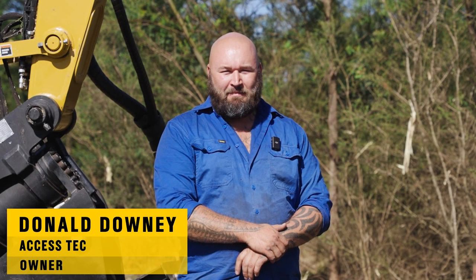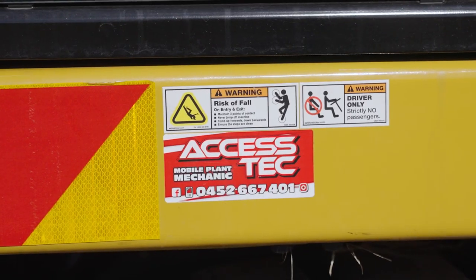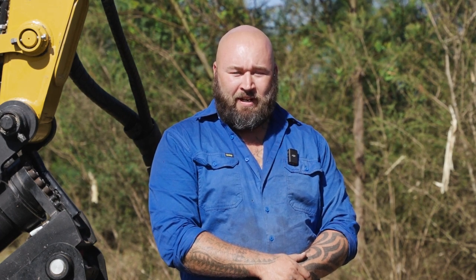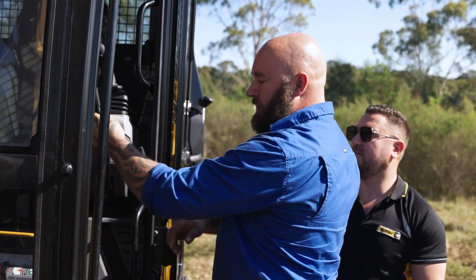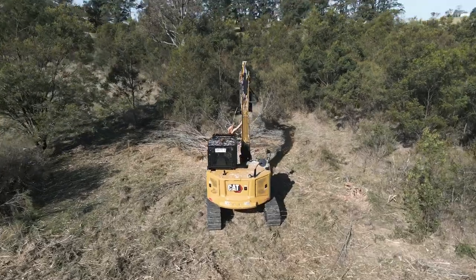My name is Don. I'm the owner of AXSSTEC and we started this company back in 2019 as a plant mechanic. Over the years we've progressed into owning machinery and carrying out wet hire and dry hire. We first bought our first machine back in 2020, which was a 1.7, and then it's just progressed to what we have now.